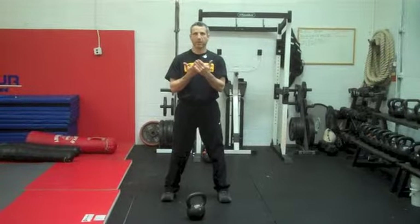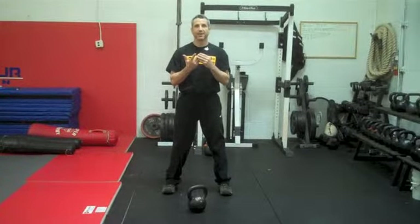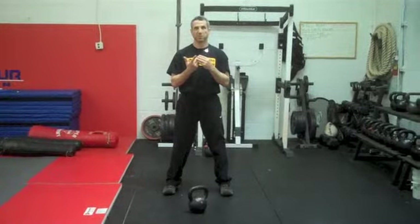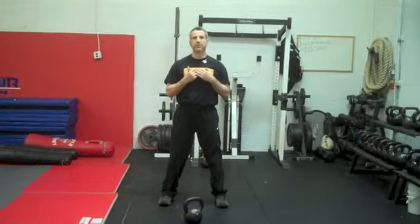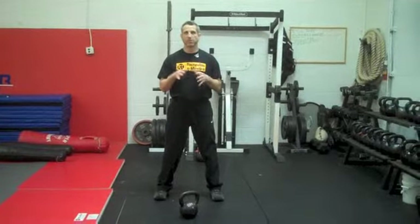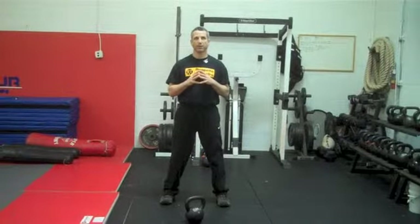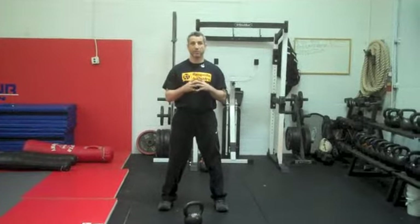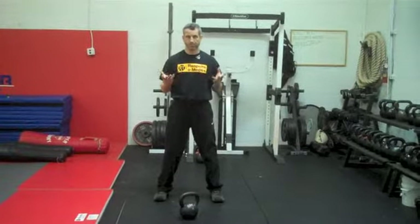By now you've seen the swing and the clean. Once we practice those fundamentals, we are ready for the snatch. The snatch is a tough exercise, but when you learn it and practice it, you're going to feel the results. This is just a brief introduction — the details and adjustments are only something you can get from a trained and certified instructor in a class we offer here at our school. But I'm going to do my best to show you and introduce you to the snatch.